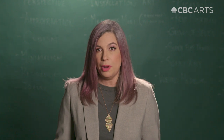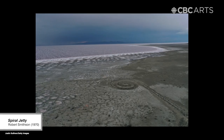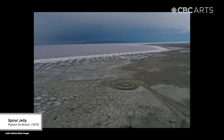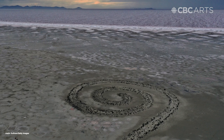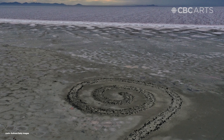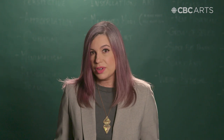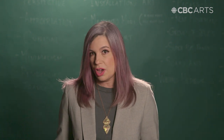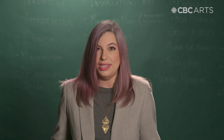Here lies the unfixable problem with site-specific art: sites change. Spiral Jetty, created by artist Robert Smithson, has degraded over time and required considerable intervention and money to keep it safe. But Spiral Jetty is really famous — it's documented in every art history textbook and every coffee table volume about earth art. Shift, on the other hand, is a little more like a story passed between art friends around a fire that nobody knew how to make.